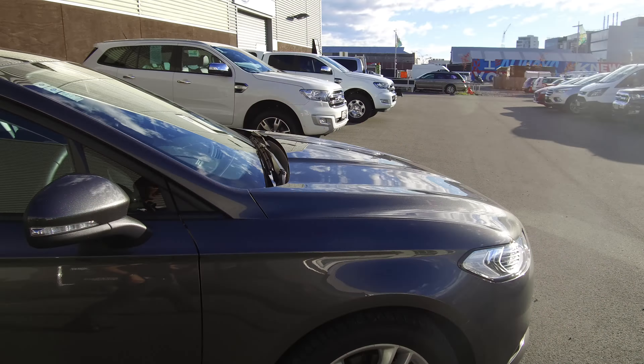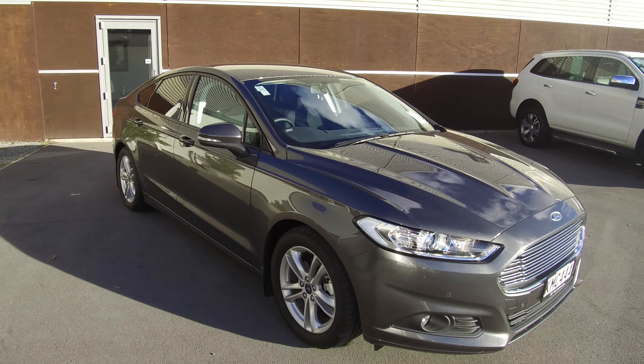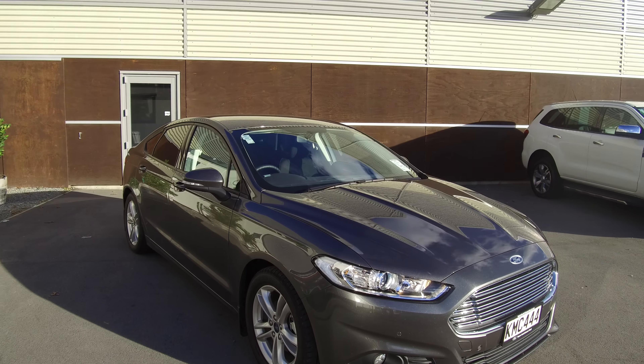If this vehicle is of any interest to you, please don't hesitate to give us a call on 0800 Buy a Ford. If you'd like to come and view this vehicle in person, Team Hutchinson Ford is located at 186 Chermside Street in the central city of Christchurch.